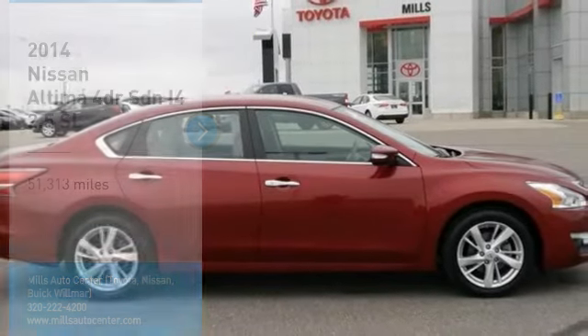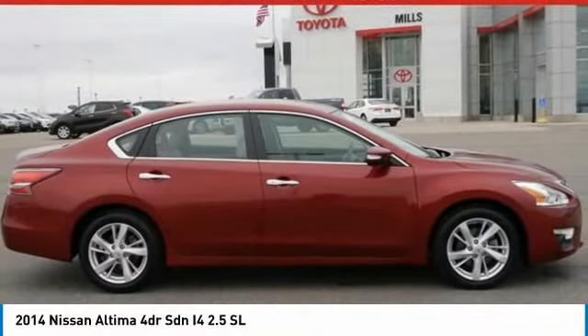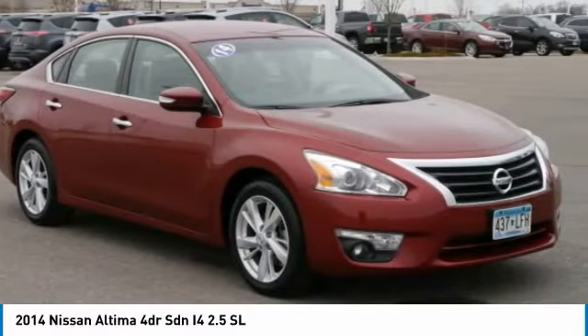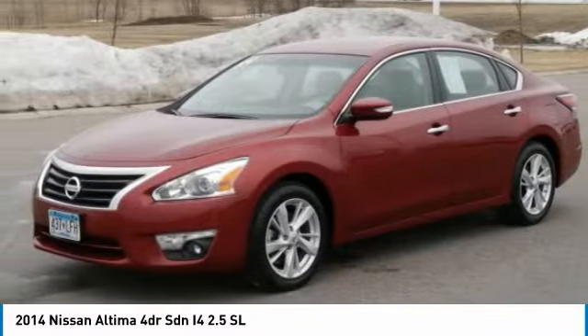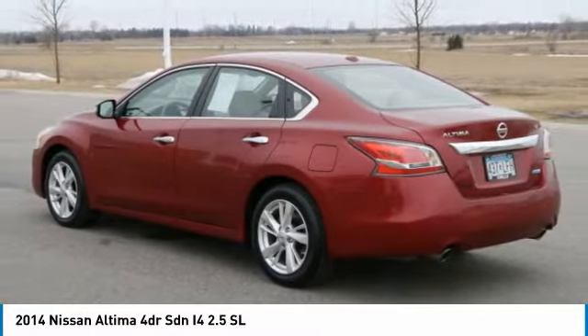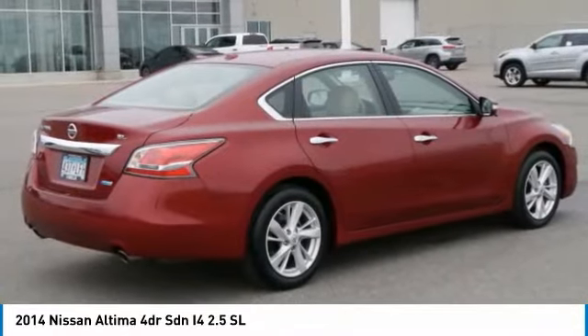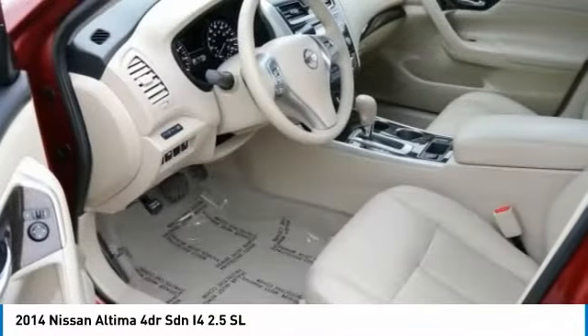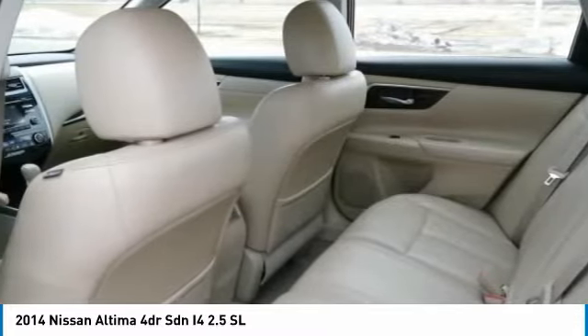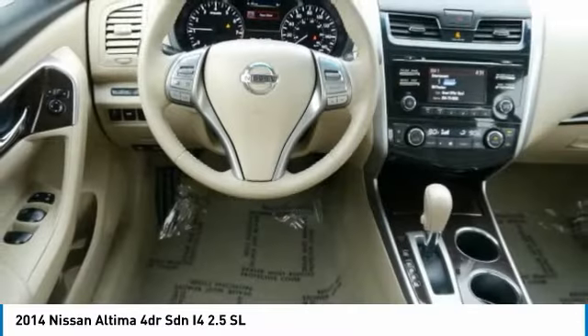We are pleased to show you the 2014 Altima. The Nissan Altima offers advanced features to make life easier, including push-button ignition, which comes standard. Combine that with a powerful V6 or efficient four-cylinder engine, six standard airbags, and over 5,000 quality and performance tests, and you'll see the Nissan Altima is made to drive and built to last.